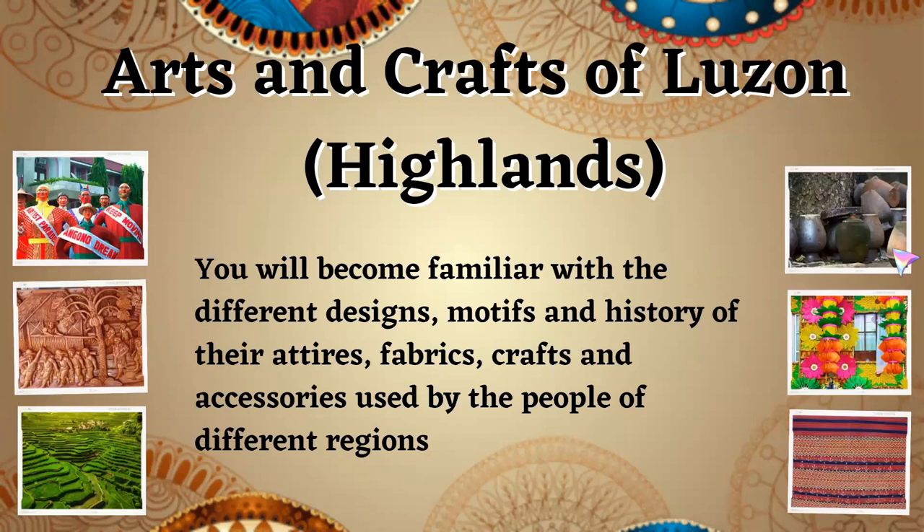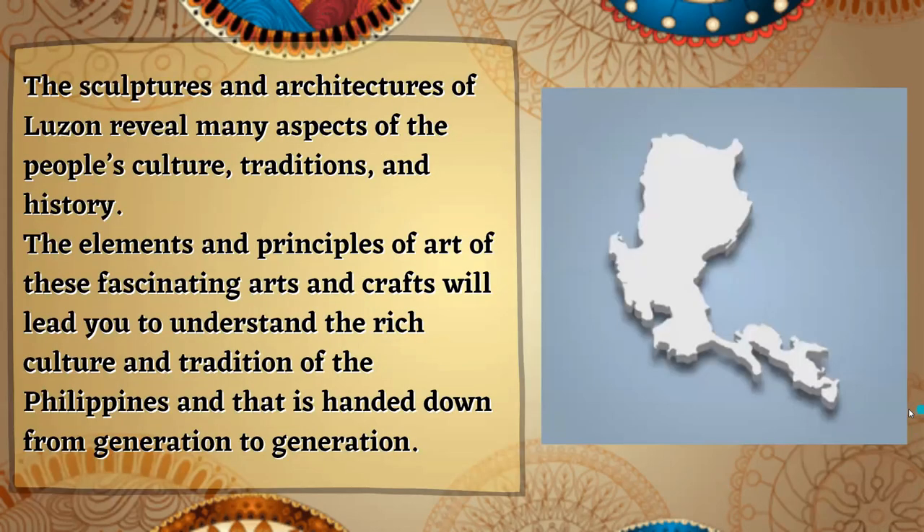In this lesson, you will become familiar with the different designs, motifs, and history of their attires, fabrics, crafts, and accessories used by the people of different regions. The sculptures and architectures of Luzon reveal many aspects of the people's culture, tradition, and history. The elements and principles of art of these fascinating arts and crafts will lead you to understand the rich culture and tradition of the Philippines that is handed down from generation to generation.